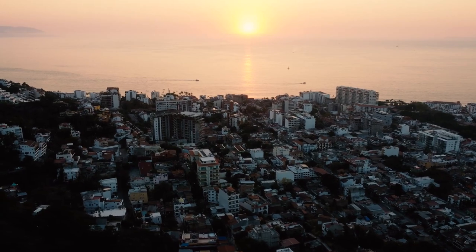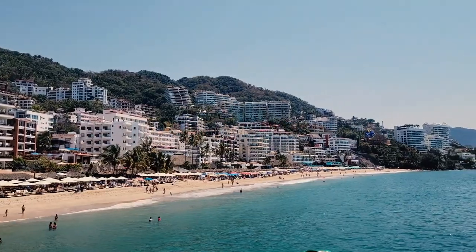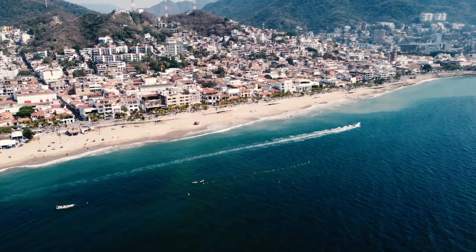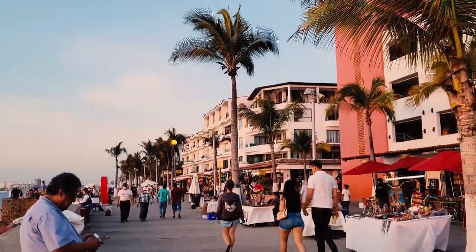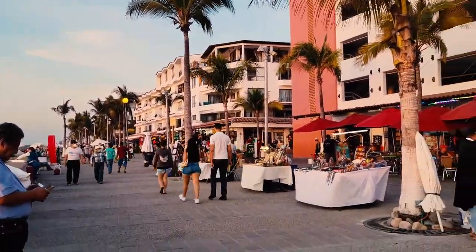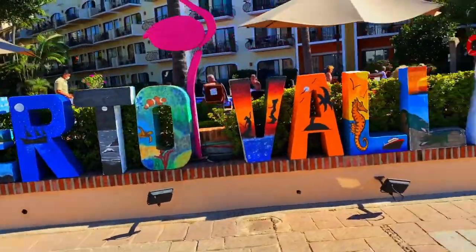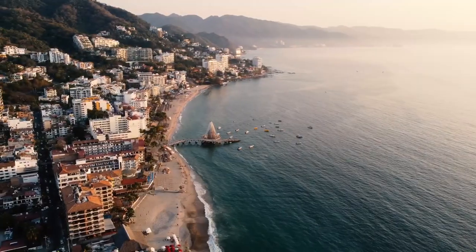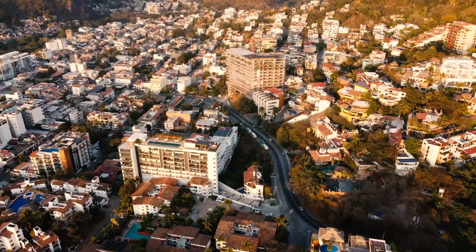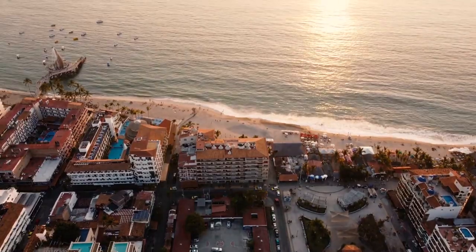Hi friends, it's JJ and this is Travel Tuesday with JJ. As you can see by the title of the video, we are back in one of my favorite places — Mexico. This time we're visiting Puerto Vallarta, Mexico. Puerto Vallarta is one of those places that will stick with you forever.